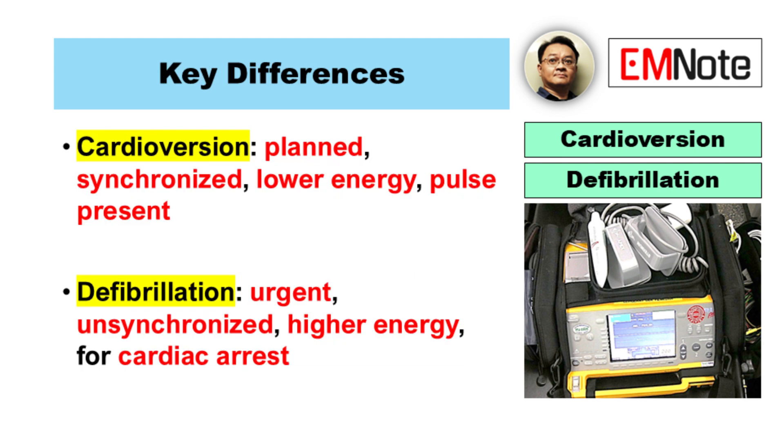In summary, synchronized cardioversion is a planned, lower-energy shock delivered in sync with the heartbeat for patients who still have a pulse, while defibrillation is an urgent, higher-energy shock delivered without timing for patients in cardiac arrest. Both aim to restore a normal heart rhythm but are used in different clinical contexts with different methods.